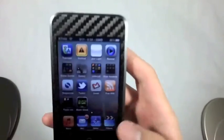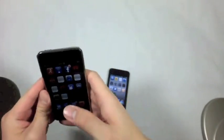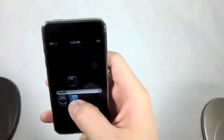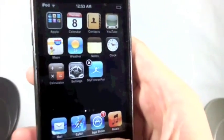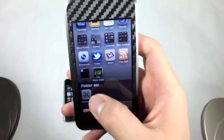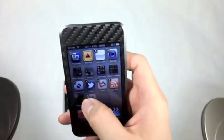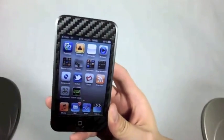One thing I noticed about White Door versus native iOS 4: if you make a folder and go to edit it and remove an app, the remaining icon inflates and the folder resets back to just one icon. That doesn't happen on iOS 4 — I took out the alarm clock app but you still have a folder with one app in it. You have to actually drag out that very last icon to get the folder to disappear. So that's one thing that's a little different.